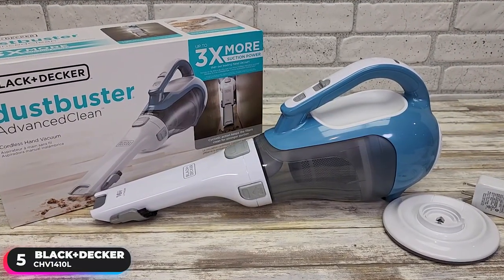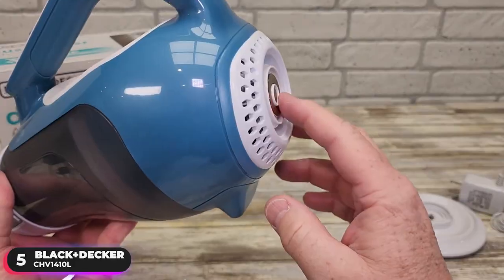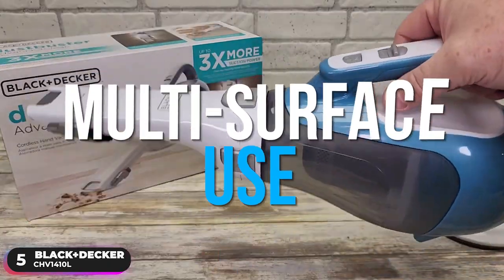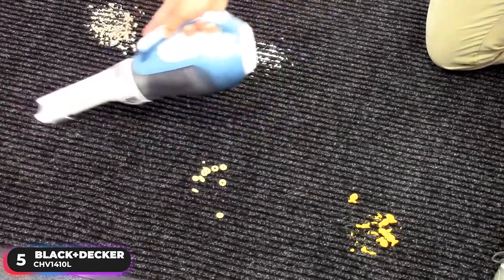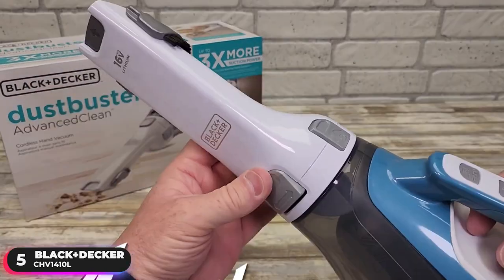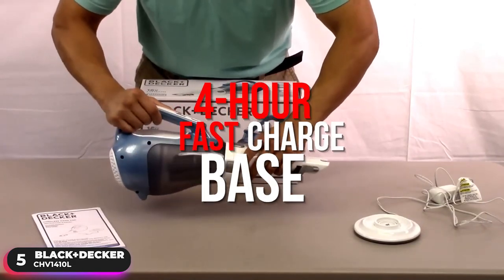Number 5, Best Budget Vacuum — Black & Decker CHV1410L. This vacuum lets you easily tackle even the toughest of messes, with cyclonic action that spins dust and debris away from the filter to supply consistently strong suction power. It offers multi-surface use and has outstanding performance removing hair, dirt, and debris from carpets, car interiors, furniture, and high traffic areas. The vacuum is lightweight and portable, making it easy to carry and maneuver even in tight spaces, and it's always ready with its ability to hold a charge for up to 18 months. When it's time to recharge, simply place it on its 4-hour fast-charge base.